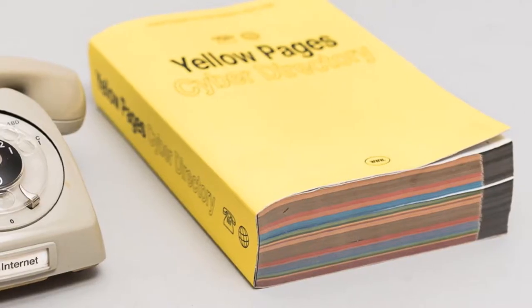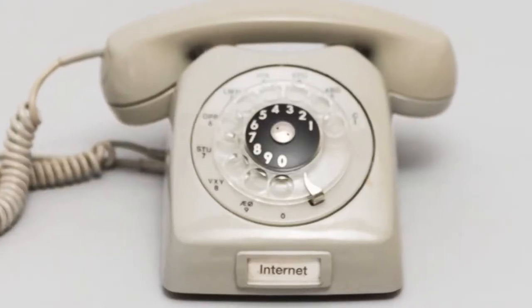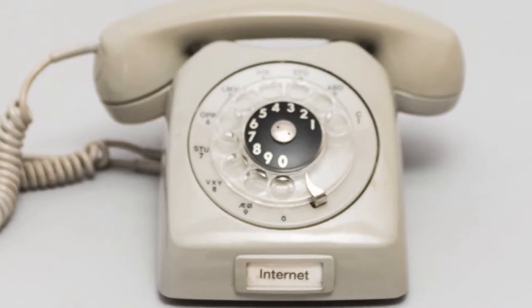The phone is accompanied with a yellow phone book which lists the websites' 12-digit addresses. Once the website has been dialed, an electronic voice will read the content to the user.